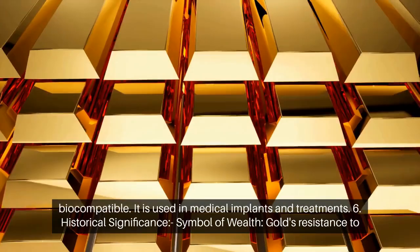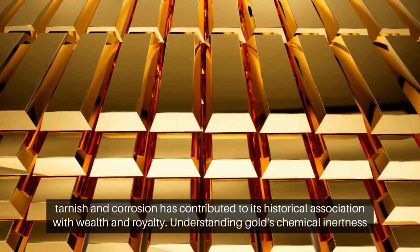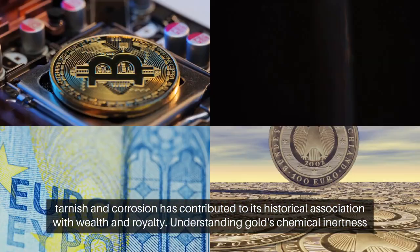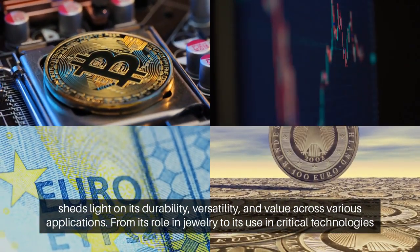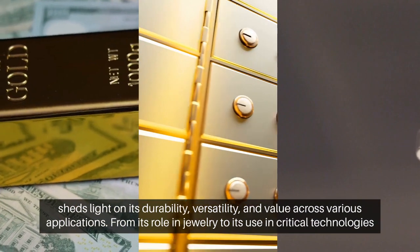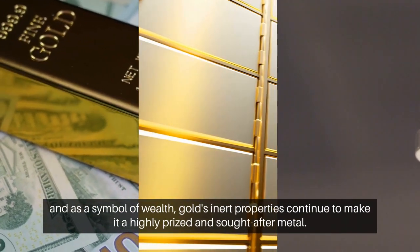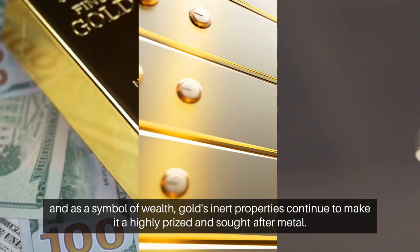Historical significance. Gold's resistance to tarnish and corrosion has contributed to its historical association with wealth and royalty. Understanding gold's chemical inertness sheds light on its durability, versatility and value across various applications. From its role in jewellery to its use in critical technologies and as a symbol of wealth, gold's inert properties continue to make it a highly prized and sought-after metal.